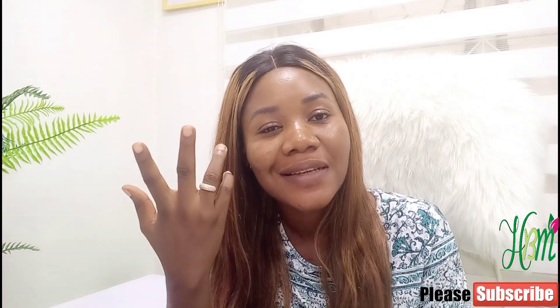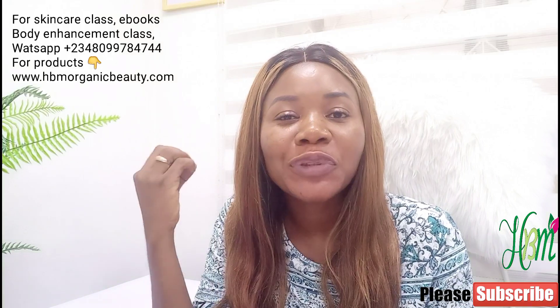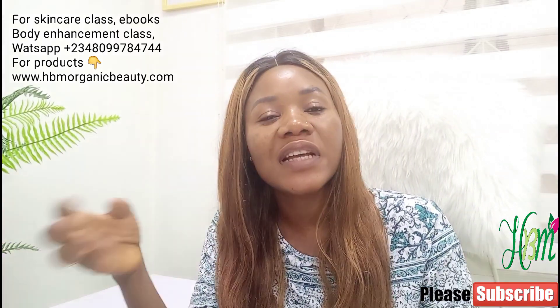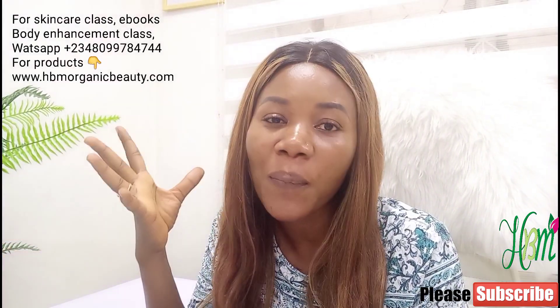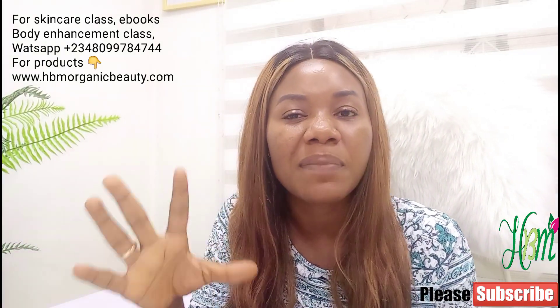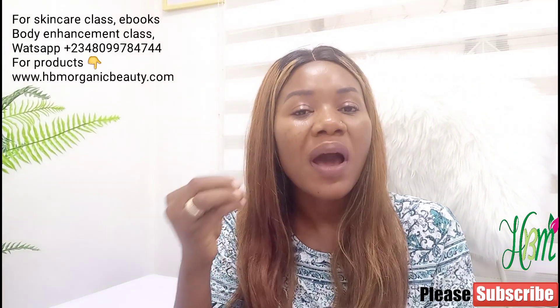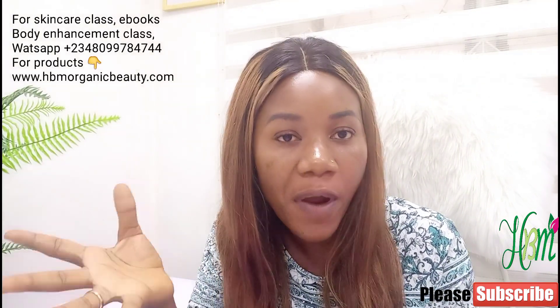Hello there. Welcome back to my channel. This is HBM Organic Beauty. So if you're seeing my face for the first time, you're welcome here. Kindly subscribe and turn on your notification bell so that you'll be notified whenever we upload a new video. So today's topic — I really want to discuss a powerful topic. I want to discuss with you about the power of tocopherol.